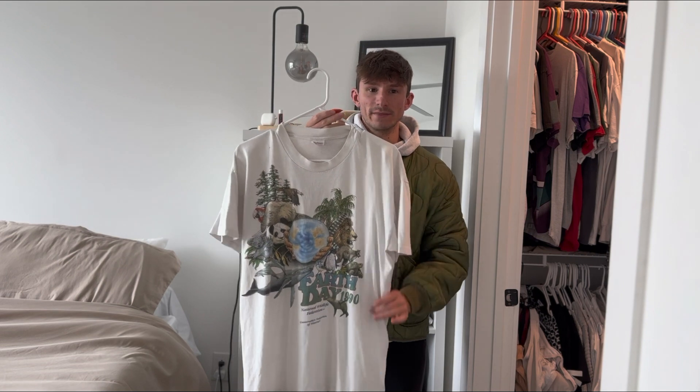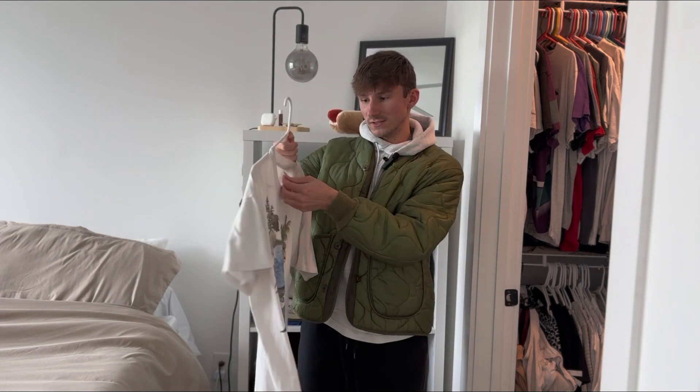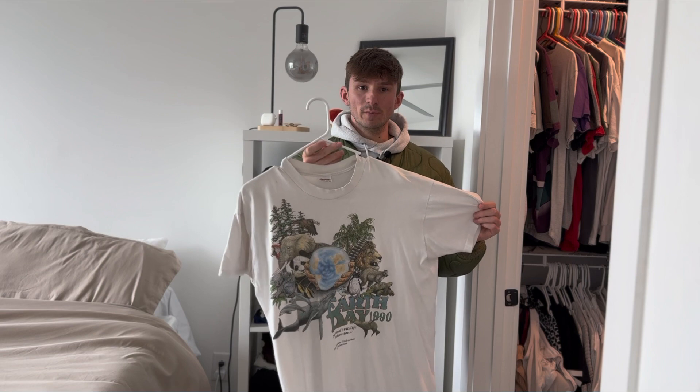Another nature tee that I've had for about three years now is this 1990 Earth Day t-shirt, single stitch and on a good Stedman tag. Not too many flaws, just this little hole on the top here. Other than that, super cool piece.